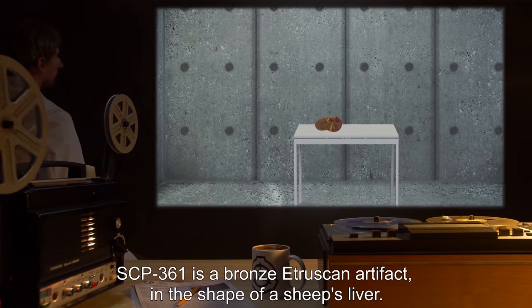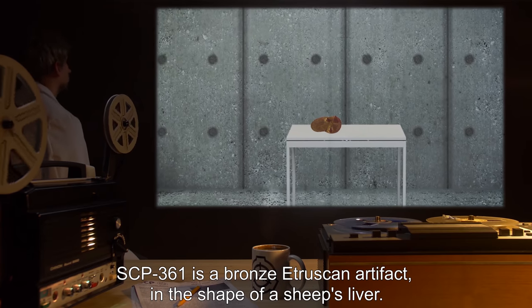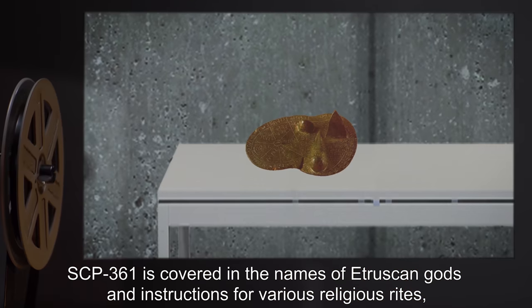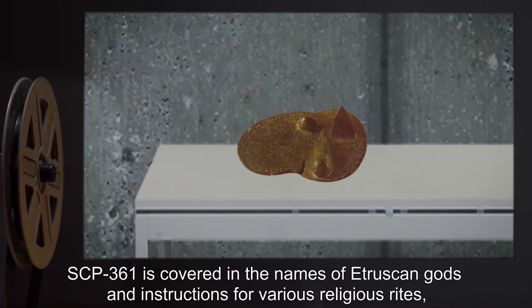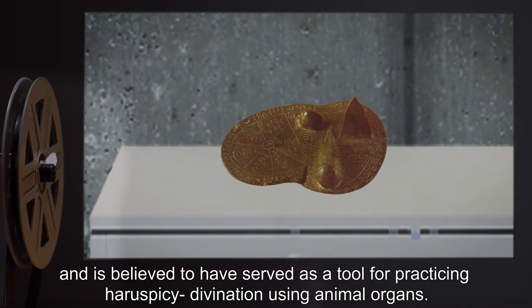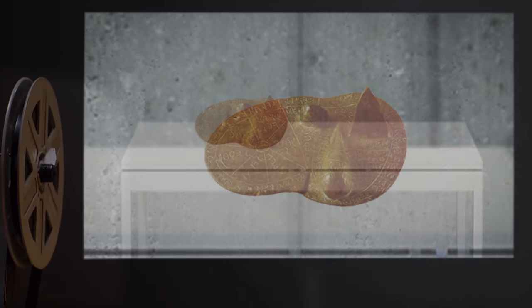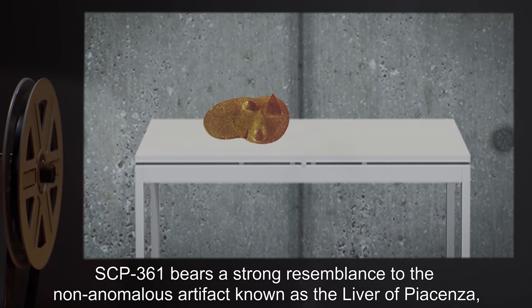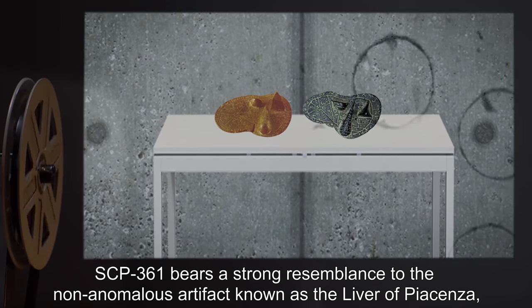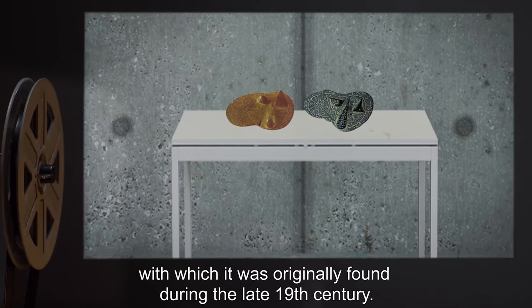Description: SCP-361 is a bronze Etruscan artifact in the shape of a sheep's liver. SCP-361 is covered in the names of Etruscan gods and instructions for various religious rites, and is believed to have served as a tool for practicing haruspicy — divination using animal organs. SCP-361 bears a strong resemblance to the non-anomalous artifact known as the Liver of Piacenza, with which it was originally found during the late 19th century.